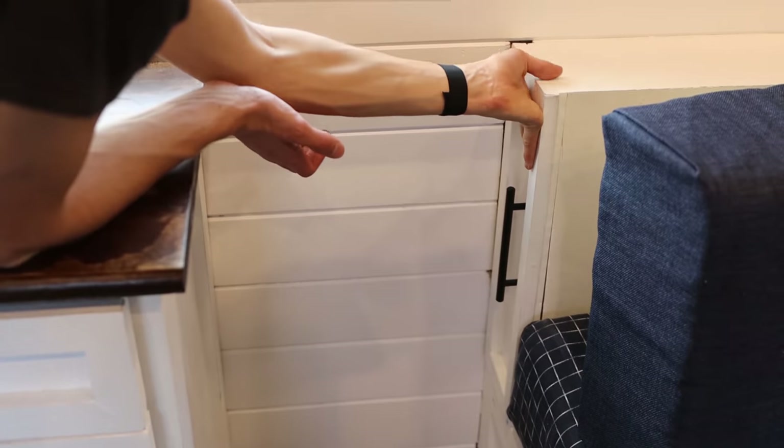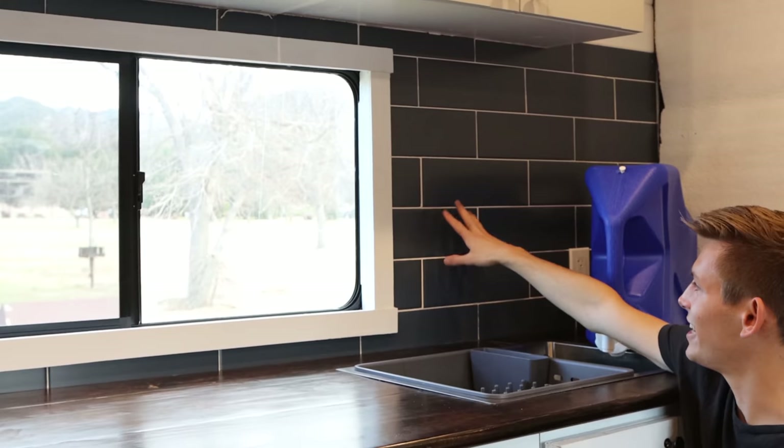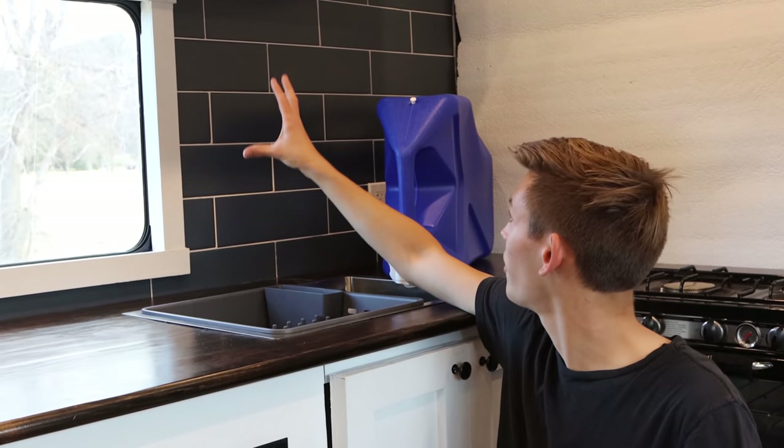The final part of our kitchen is just aesthetic but looks beautiful — this blue tile backsplash, especially with our white window trim. We saw a preview of our propane switch earlier. Now let's go explore our propane system outside the truck.